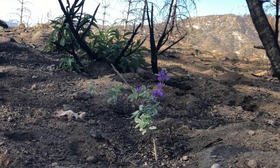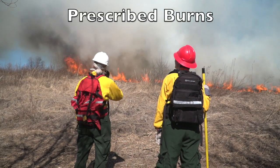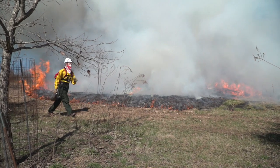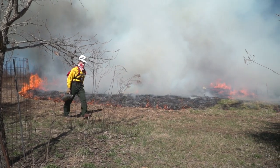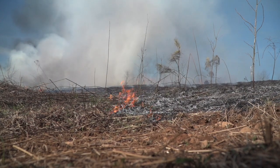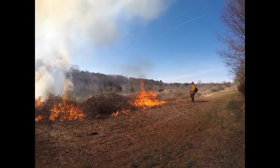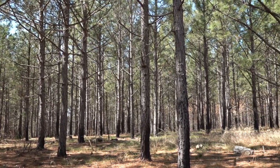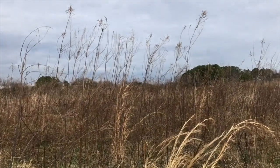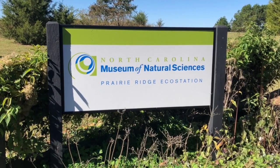One way to promote the benefits of fire while minimizing the negative impacts is through the use of prescribed burns. Prescribed burns, also called controlled burns, are low-intensity, low-temperature fires that are deliberately set and maintained within a controlled area. They are typically conducted in forests or grasslands that are being maintained as wildlife areas, such as national and state parks and the museum's Prairie Ridge Eco Station.